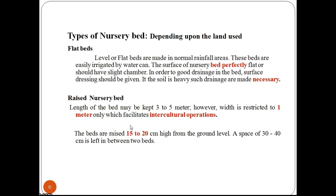Now let us understand in detail flat and raised nursery beds. Flat nursery beds are generally made in areas of normal rainfall. These beds are easily irrigated by watering can. The surface of nursery beds should be perfectly flat or should have a slight camber. In order to provide good drainage in the bed, surface dressing should be given.